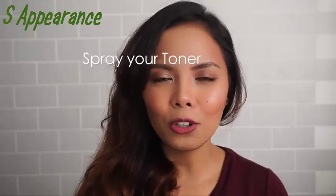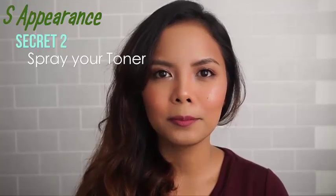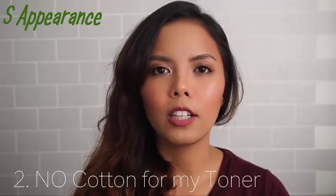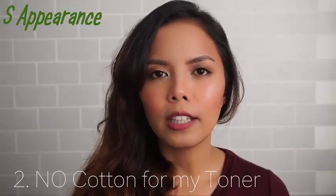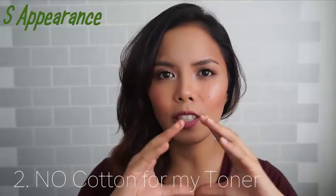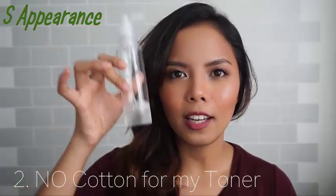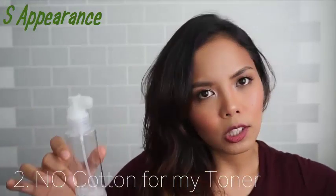I never apply my toner with a cotton pad — ever. Since 2009 when I discovered Lush, which was my first toner that I just sprayed on my face, I have never applied my toner using a cotton pad. What I do is put it in a spray bottle and keep it in the refrigerator so it's cold.